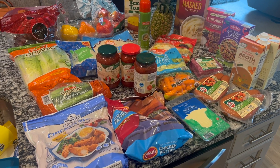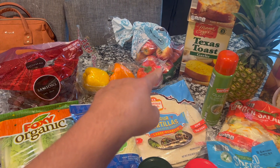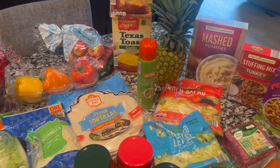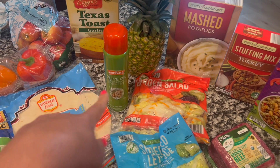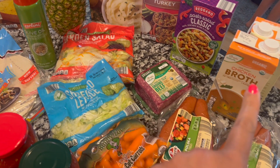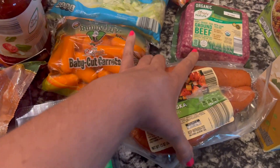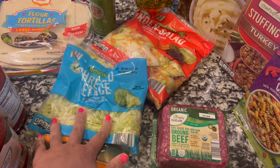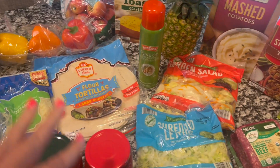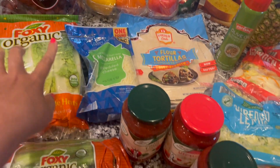I am back from Aldi's — let me show you what I got. I got some grapes, some peppers, a bag of organic apples, Texas toast five-cheese toast, a pineapple that I think was on sale, some olive oil spray, mashed potatoes, stuffing mix turkey flavor, some classic pasta salad, two things of chicken broth, two of the turkey kielbasa, some shredded lettuce for wraps, and a bag salad for a side salad with one of the meals, flour tortillas, and mozzarella cheese.